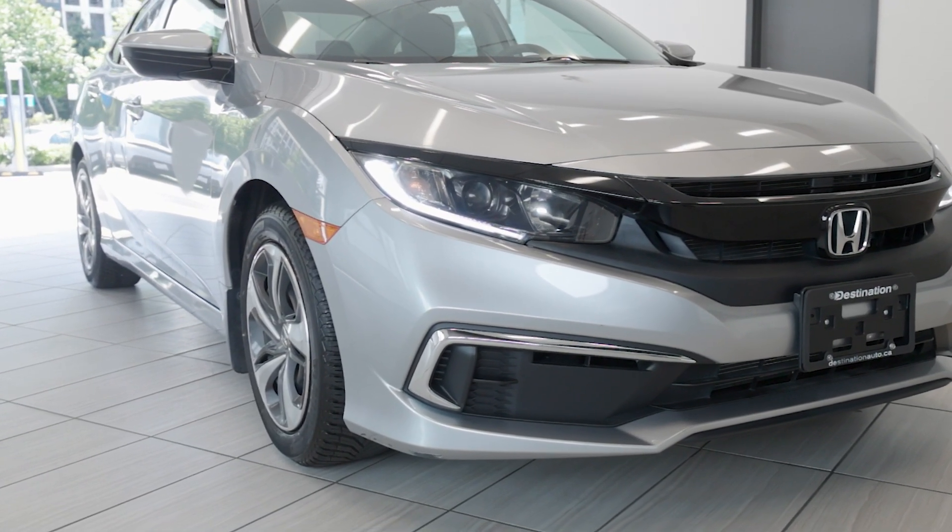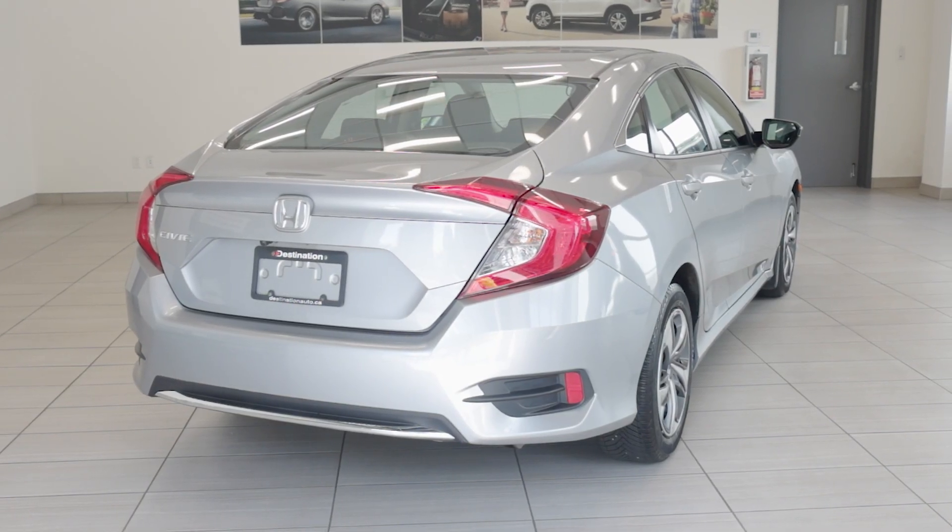Visit Destination Honda Burnaby today and come check out this 2020 Honda Civic LX.